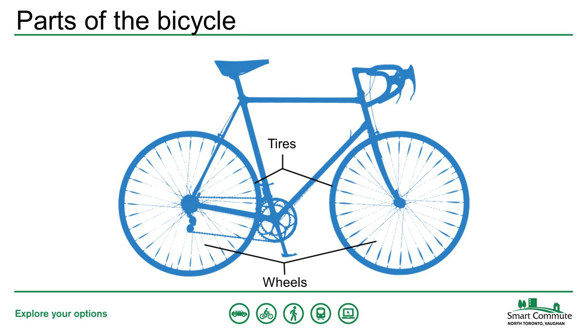People often don't know the difference between the wheels and the tires of a bike. The wheel is the entire metal structure, including the spokes, the rim, and the hub at the center. The tire is the rubber part that sits on the outside of the wheel, and inside the tire there's a rubber tube that holds air when we inflate our tires.